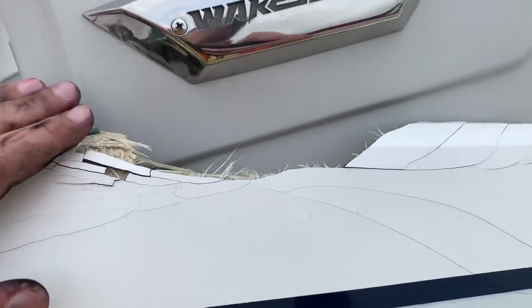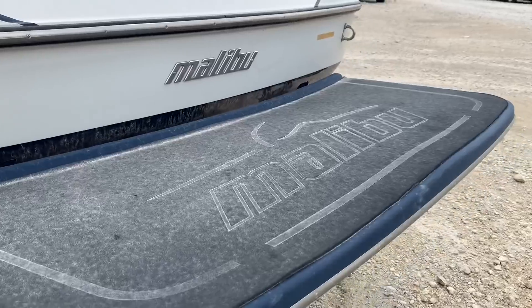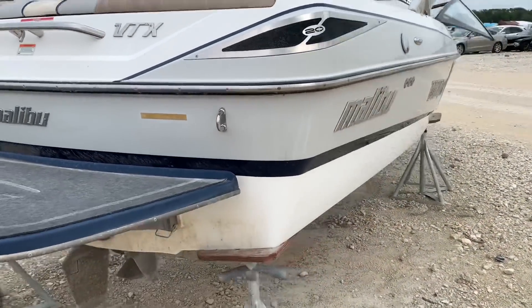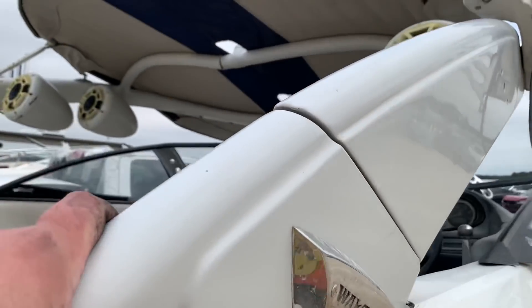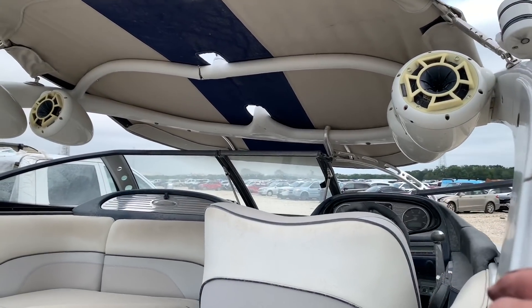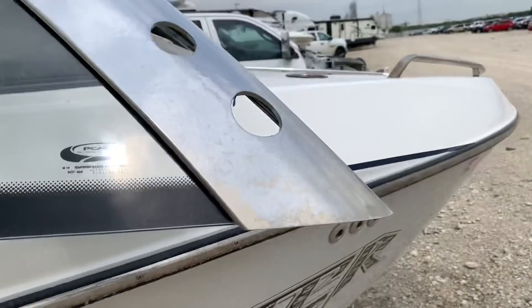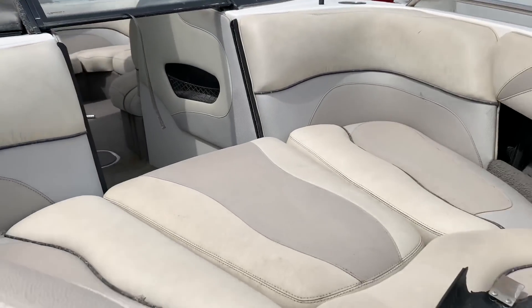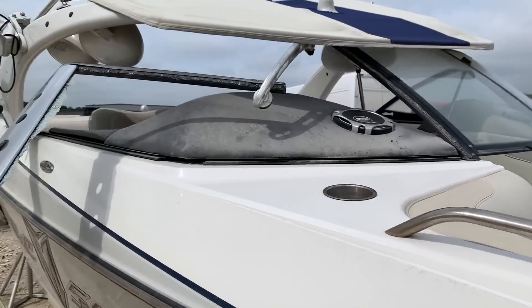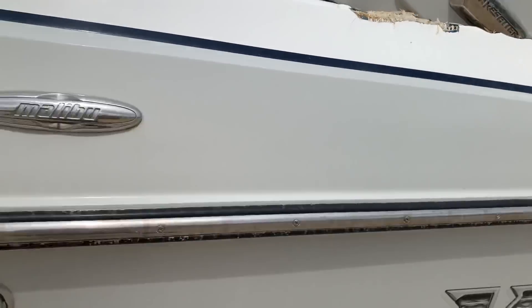Yeah, that's a lot of work. This entire gunnel — both sides — same scenario as the Nautique build. This is a VTX, so it's a 20-footer. Both gunnels need to get repaired, and the possibility that this tower is going to be tweaked. You can tell right there — it's snapped in half. So: new tower, new gunnel work. The window here is pushed out and this glass is pushed out too. Somebody is definitely going to overpay for this. This fiberglass work here is not fun — it's very thin fiberglass, a lot thinner than the Nautique.